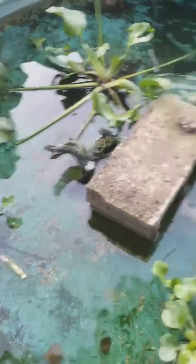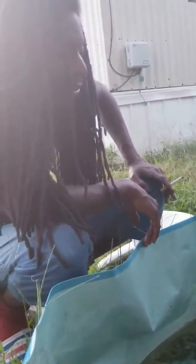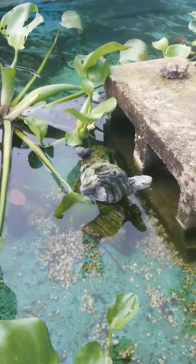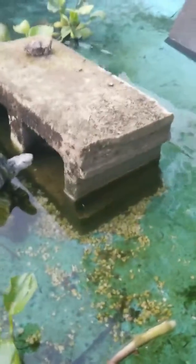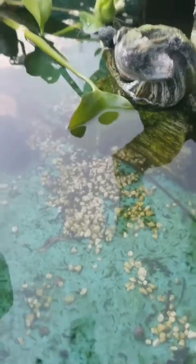Besides that little mishap with the weed eater incident, this is what we're working with now. We got two filters over here going. I'm getting bigger filters set up so we'll be filtering much better — been running about a month now, something like that.